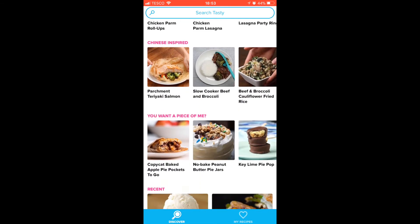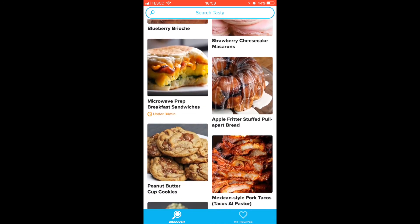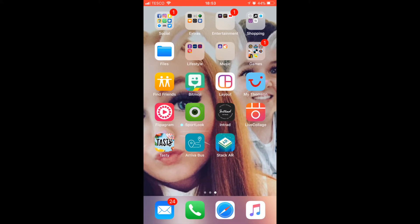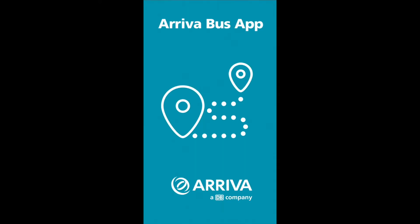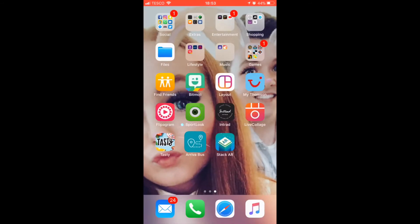Tasty is very good — I do recommend downloading it. It's got loads of nice foods and they're really easy and quick to prepare and make, so definitely recommend it. Then we've got the Arrival bus app because I get buses everywhere, so this is very helpful to me.